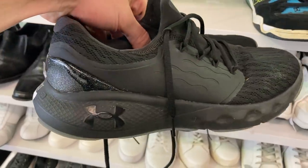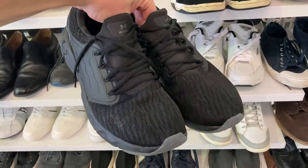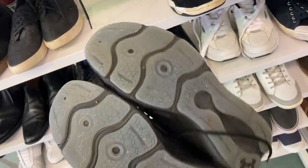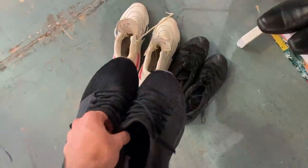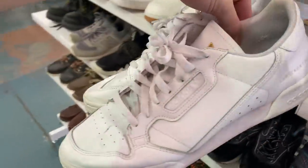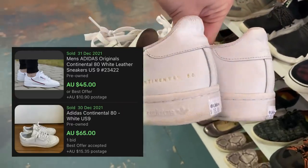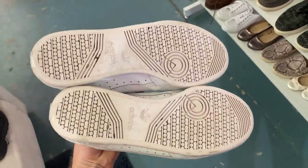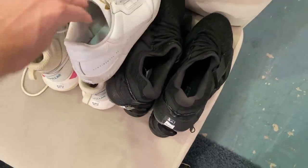These are the Under Armour Vantage men's running shoes, size US 11.5. Have a look at the condition — really good condition, just a little bit of wear on the sole, but $15. They should be able to turn into about $60 free postage. The shoes are slowly building here with three pairs, but I've got a fourth as well — the Adidas Continental 80s. These are an awesome pair of shoes with some really high comps on eBay, so $15 as a price point — I've got absolutely no concerns buying them at that. Good little round to finish off.